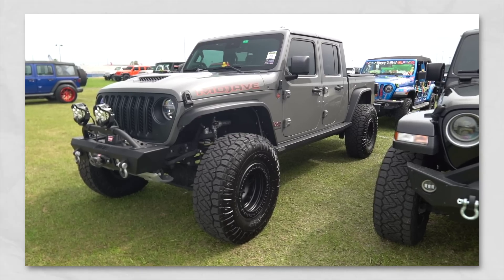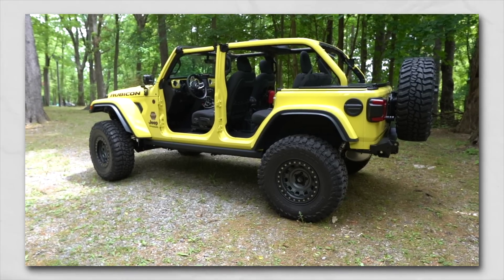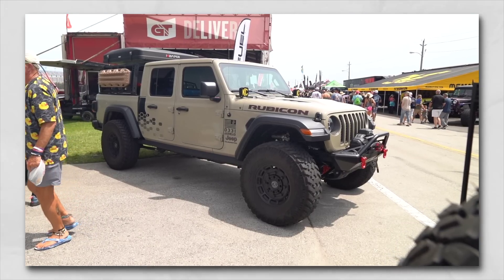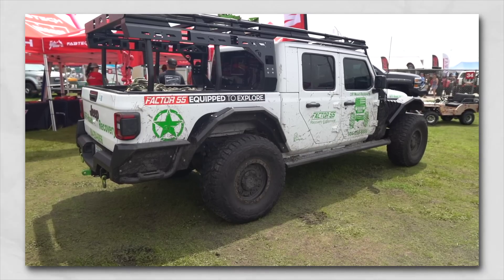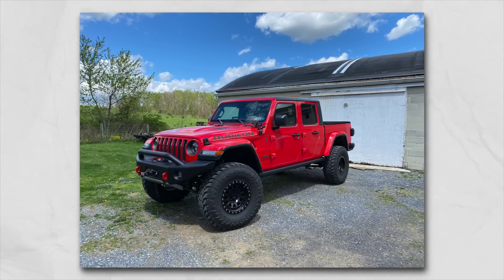When they designed the Jeep Gladiator, it was designed in conjunction with the Wrangler and that body style to make sure it could still go off-road on the trail, had great performance on the road, and was able to have a bed to hold more cargo in the back. I personally owned a 2020 Jeep Gladiator. I absolutely loved it, but it didn't quite fit the needs I needed it to meet, and that's ultimately why I decided to get rid of it.